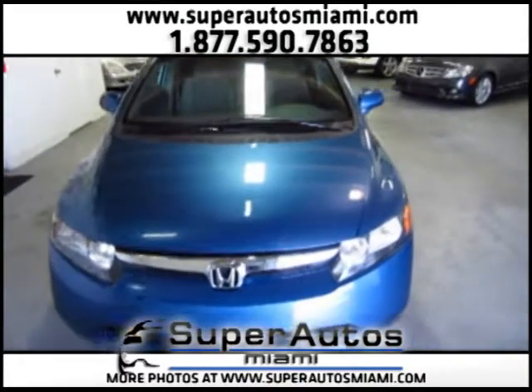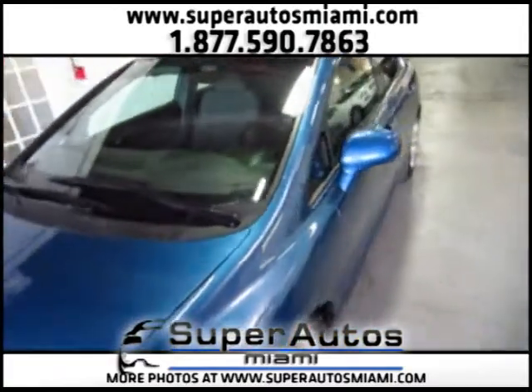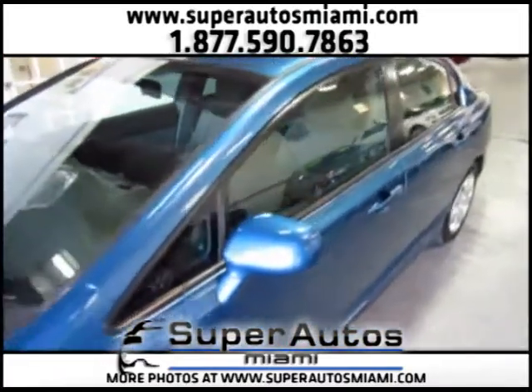With this Honda Civic, you also get great fuel efficiency. Now that we've seen the outside, let's take a look at the inside.